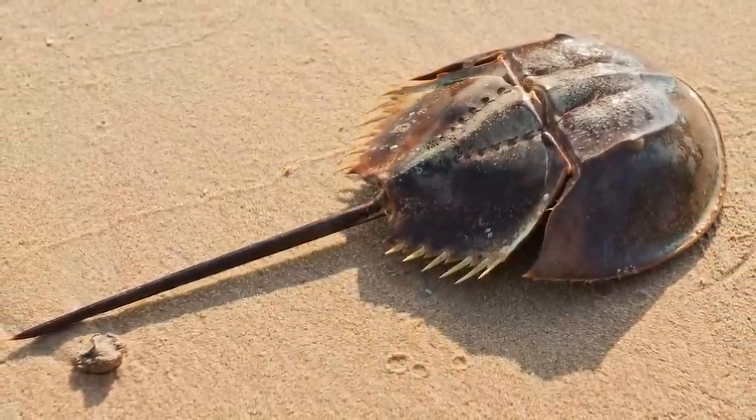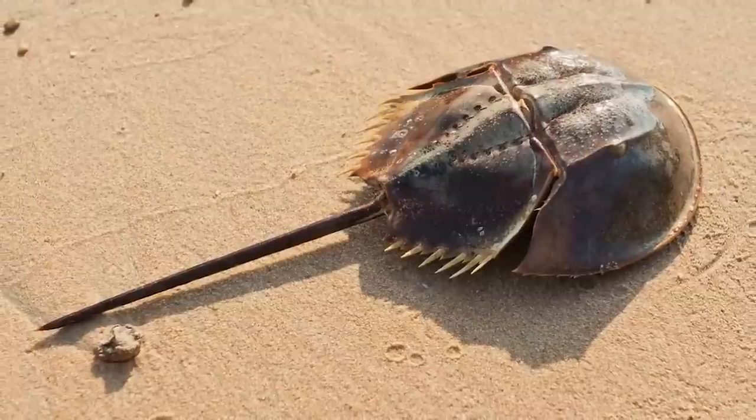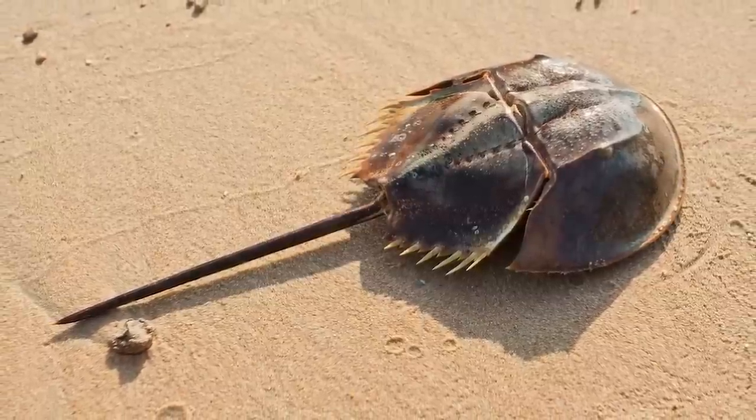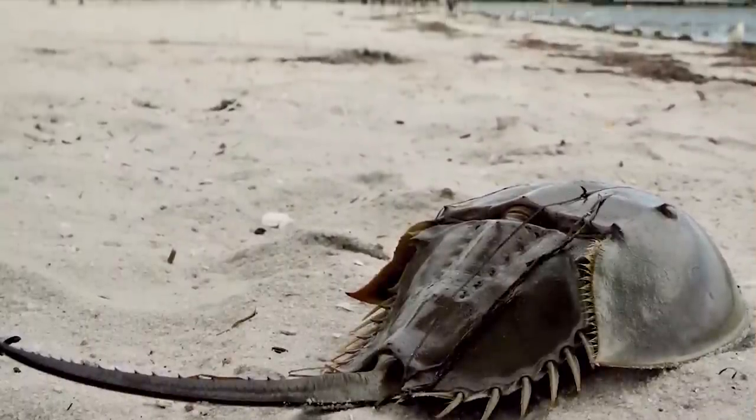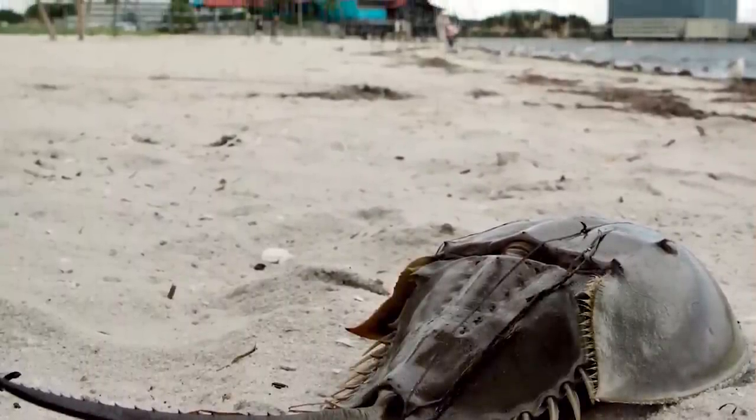Now you may look at that tail and think it can sting and kill you — false. Horseshoe crabs, although creepy looking, are harmless. But they do have eyes everywhere — 10 in total, and that freaks me out.